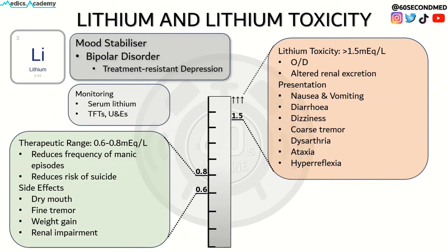Lithium toxicity presents with nausea, vomiting, diarrhoea and dizziness, and in more severe or chronic cases includes more neurological symptoms such as coarse tremor, dysarthria, ataxia and hyperreflexia.